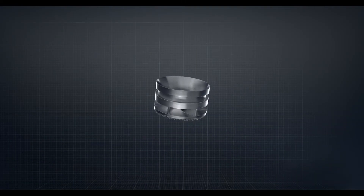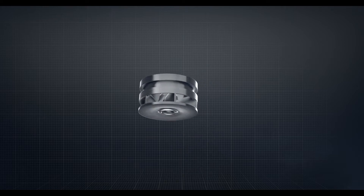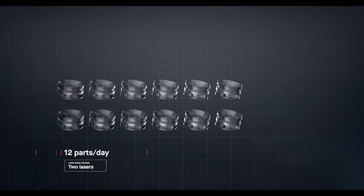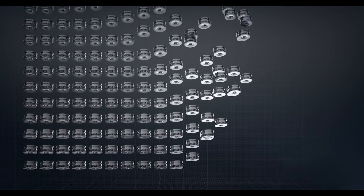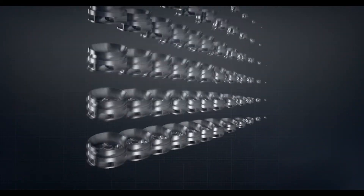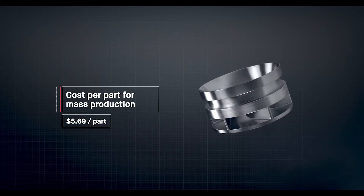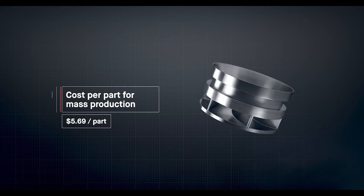The result is sheer throughput. In the time it takes laser-based processes to produce just 12 impellers, Desktop Metal's single-pass jetting technology would have produced over 500. To date, metal 3D printing has been too expensive and too slow to change the world around us. At up to 100 times faster than existing technologies, the production system unlocks the cost per part needed for mass production. For the first time, it's possible to go to market with metal 3D printing.